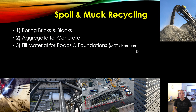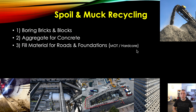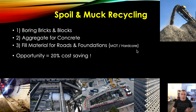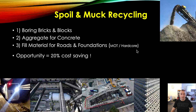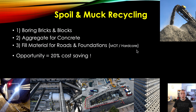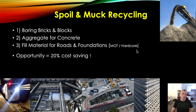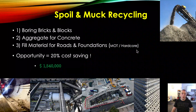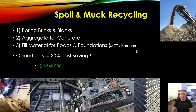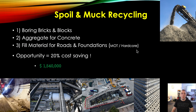Also, a quite good use case: fill material for roads and foundations. In and around your foundations before you pour a slab, you'll need some MLT or hardcore. If we were able to use the boring bricks and blocks, we're looking at around a 20% cost saving for aggregate, and for the fill material maybe slightly less — 15 to 18%. So there are big savings there. Potentially that is a saving of $1.54 million per mile. Per mile — so that is a big saving when you're boring a system of 10, 20, 30, maybe even 40 miles.